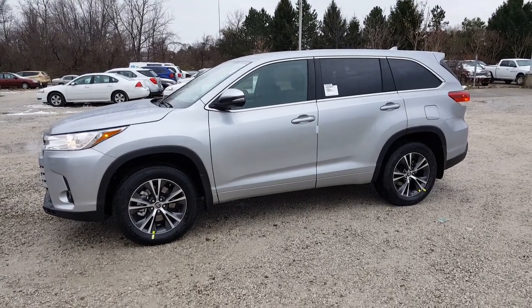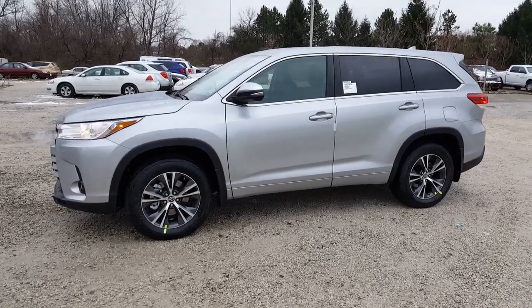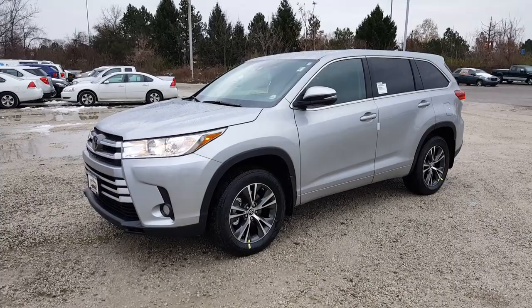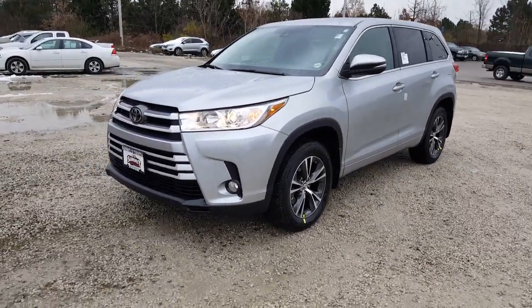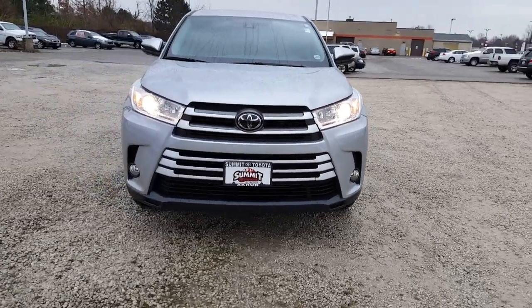This is David Datzko for Summit Toyota of Akron, showing you one of the very first 2017 Toyota Highlanders to come off the truck. This happens to be the LE Plus all wheel drive. One thing you may notice is the brand new design of the front end for 2017.